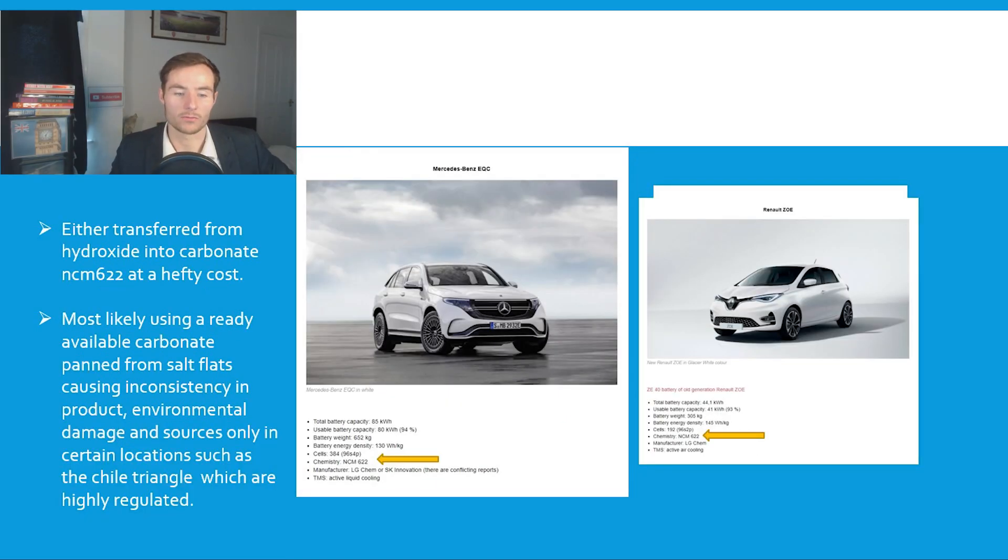It's either transferred from hydroxide into carbonate from the mines at a hefty cost — which Vision Lithium achieved from their mines — or most likely they're using readily available carbonate from salt flats, causing inconsistency in product, environmental damages, and sources only in certain locations such as the Chile Triangle, which are highly regulated.